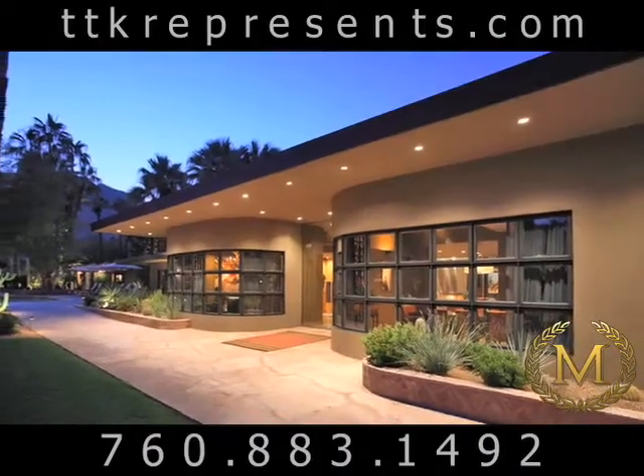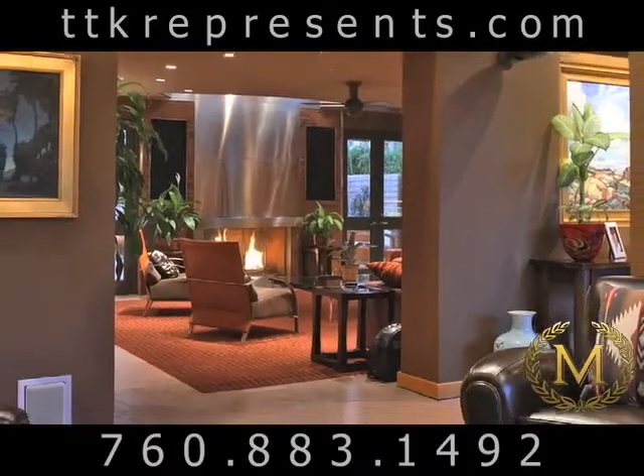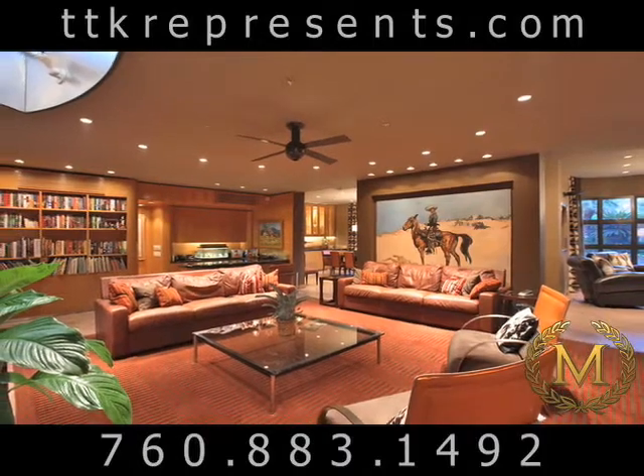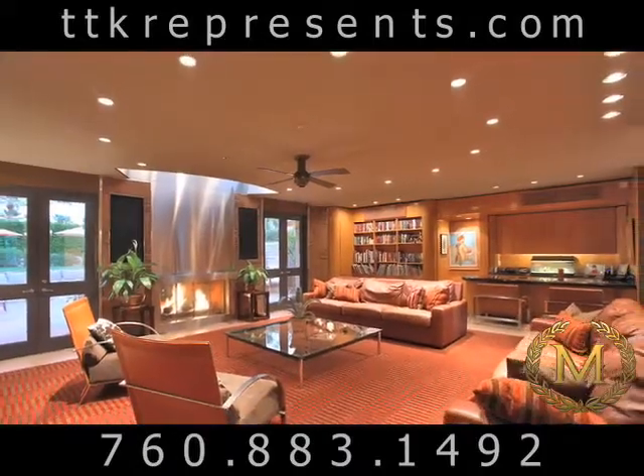The main residence, with lots of natural wood and architectural banks of windows, provides a warm yet sophisticated take on the desert lifestyle. It features multiple seating areas, a dining room, stainless steel fireplace, and a master bedroom with views of the pool and mountain.